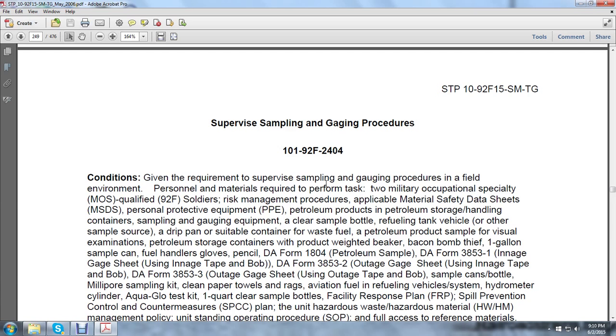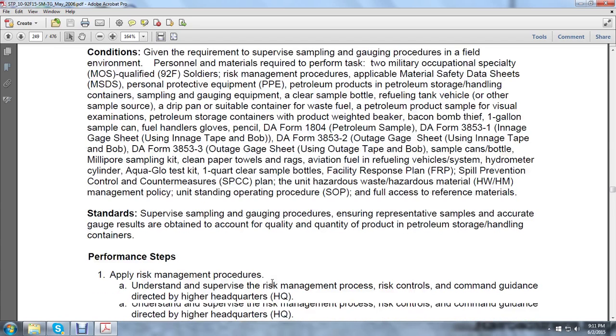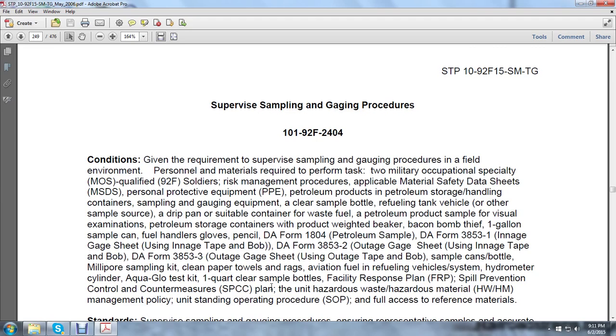Additional materials: petroleum storage containers, product weight, beaker, bacon bomb, thief sampler, one-gallon sample can, full handle, gloves, pencil, DA Form 1804 Petroleum Sample, DA Form 3853-1 Innage Gauge Sheet using innage tape and bob, DA Form 3853-2 Outage Gauge Sheet, sample cans, bottles, Millipore sampling kit, clean paper samples, clean paper towels, rags, aviation fuel, refueling vehicles, hydrometers, cylinder, aqua glo test kit, one-quart clear sample bottles, facility response plan, spill preventive control measures plan, hazardous material waste management, and hazardous material management policy. Understanding operation procedures and full access to reference materials.